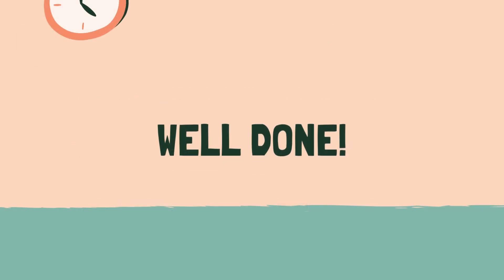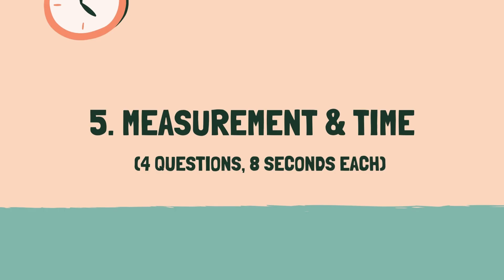Well done. Let's move on to the next category. Category 5: Measurement and Time.